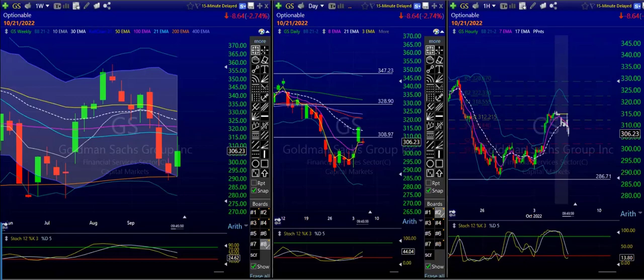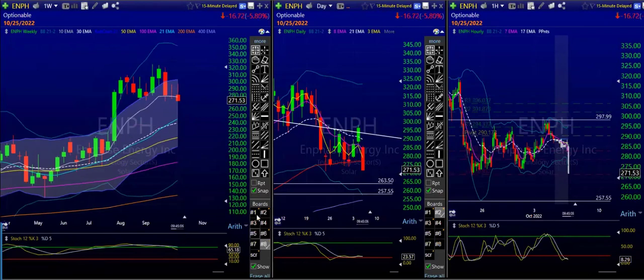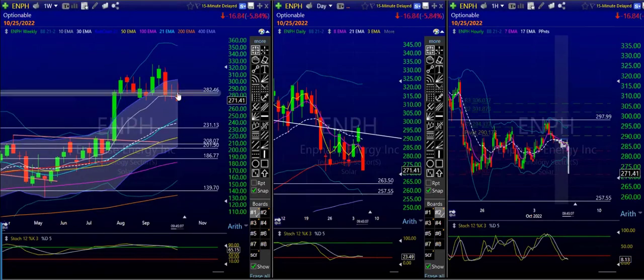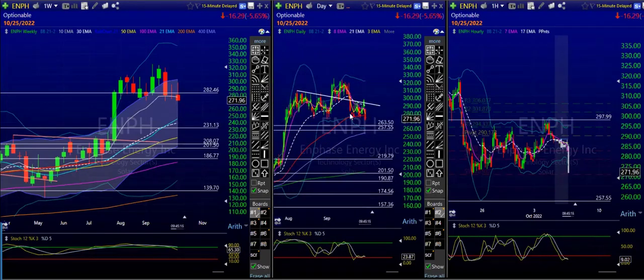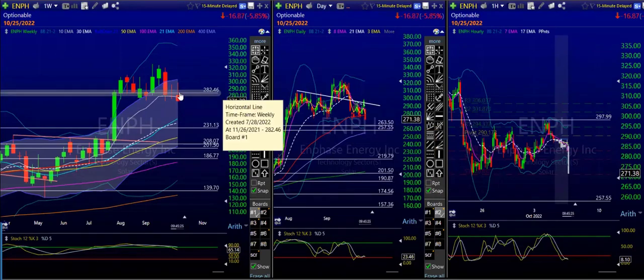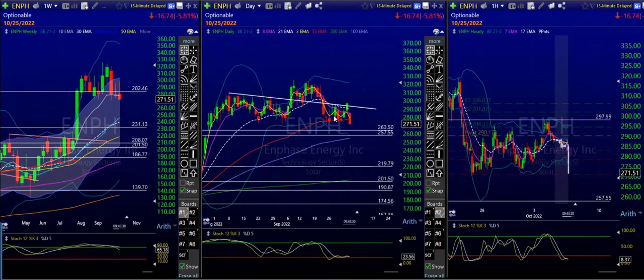Okay, so you want to know about ENPH and solars. We've definitely come back inside this 282.46, but it's still choppy and sideways. We have a very high probability of tagging 263.50, as long as it stays below 282 on a swing basis. You can see the 50 is starting to break and the Bollinger Band is opening up, so it's actually very nice.